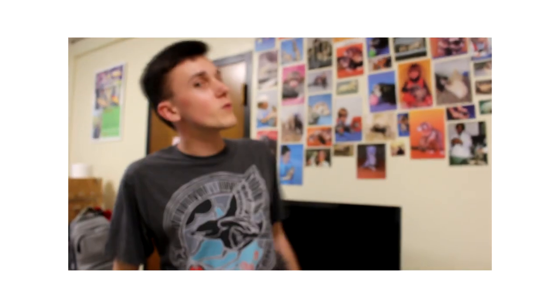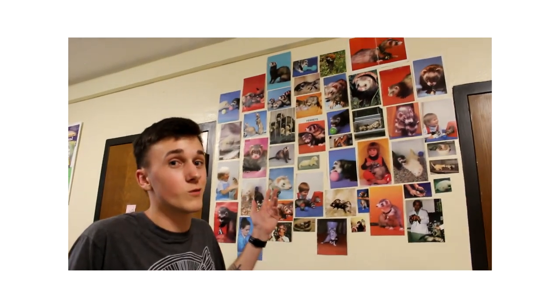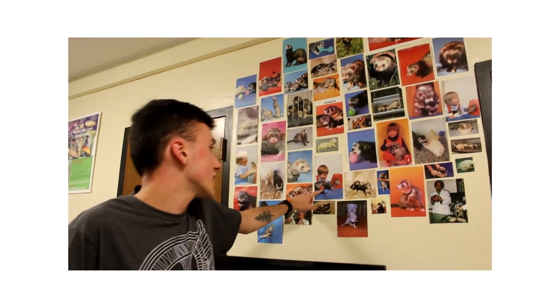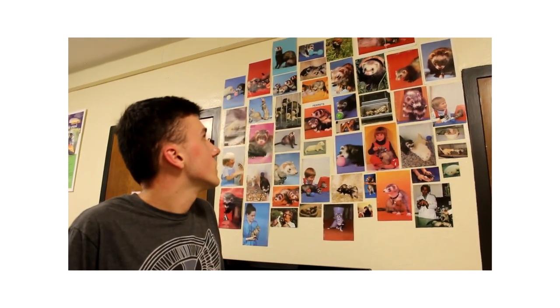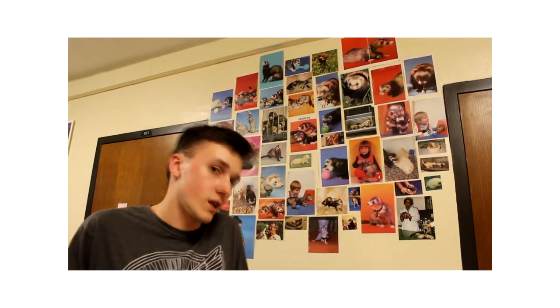My favorite art piece is the ferret wall — mostly because we just got a real good variety of boys on here. We got a ferret eating a ball, ferrets being watched by a creepy kid, lots of people holding ferrets, and just a variety that really shows the versatility of the animal.